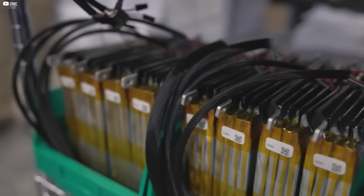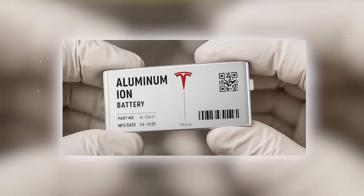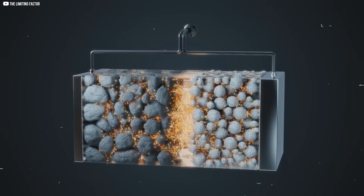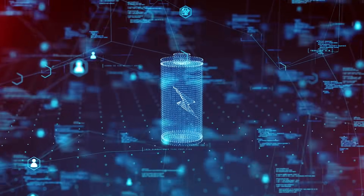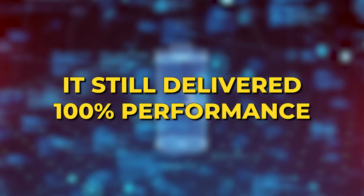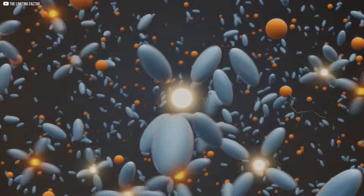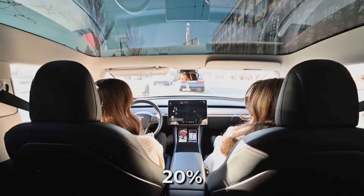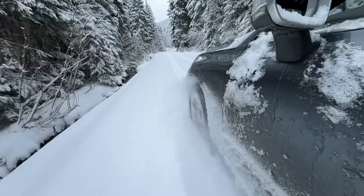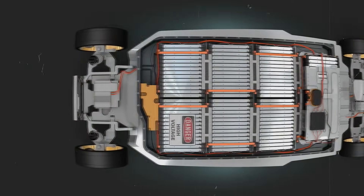Most batteries begin fading from day one — every charge and discharge chips away at capacity until they're no longer useful. Tesla's aluminum-ion pack flipped that reality. Each cycle didn't weaken it; it strengthened it. Its internal lattice restructured itself under load, like bone rebuilding stronger after stress. Tests showed that even after 500,000 full cycles, it still delivered 100% performance — that's over a century of daily use with no degradation. Regenerative braking became near perfect, capturing 98% of normally lost energy. In city driving, that meant 20% more range without plugging in. Heat, cold, high-speed launches — nothing phased it. The battery didn't just endure; it thrived.